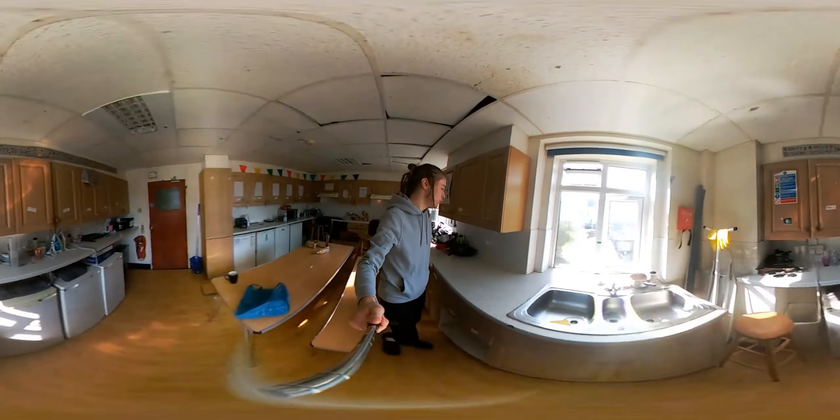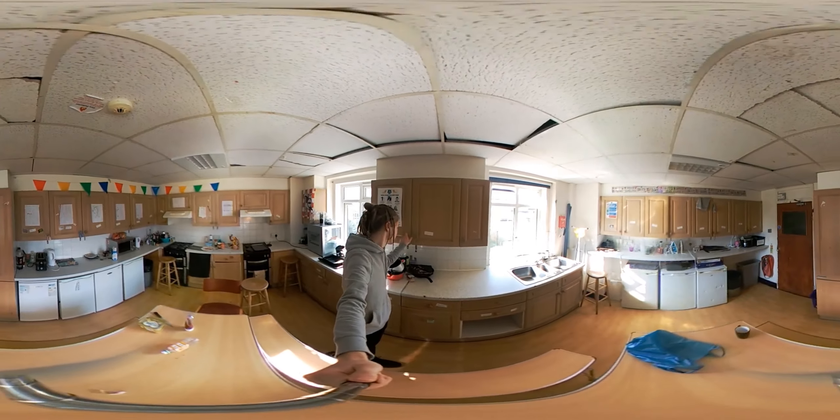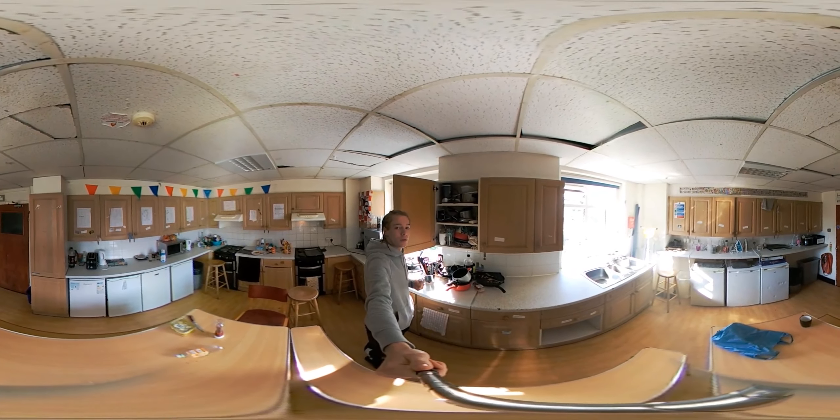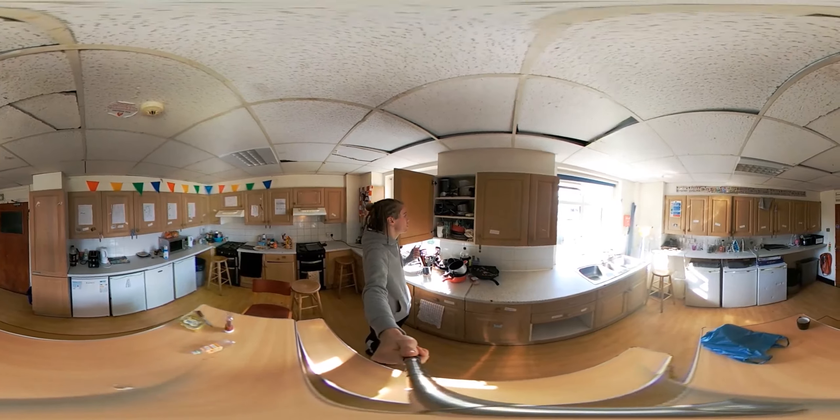You'll also be given a drawer for your cutlery, and another cupboard for other cutlery and cooking utensils. So, lots of plans.